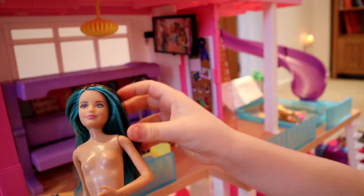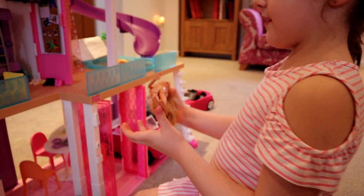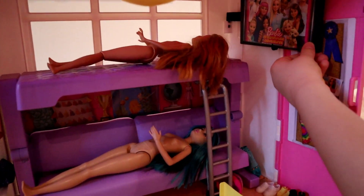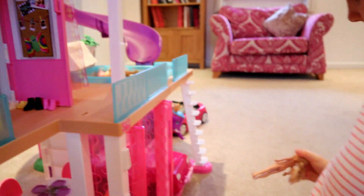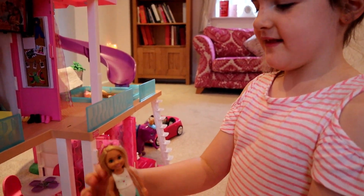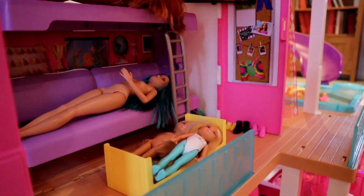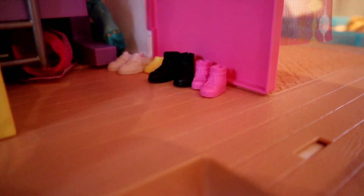I'm putting all the Barbies back to bed. First I have Skipper with her blue highlights in her hair — she's really nice. Then we have Stacy — I love her eyes, they're such a vibrant green, and her hair is lovely. Then we have Chelsea here with such nice hair. My favorite doll, the one that came with my elephant, has a lovely hair band and her costume is so nice. Here are all the shoes for the dolls, laid down nicely.